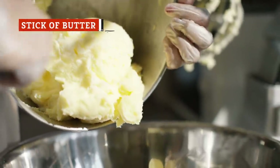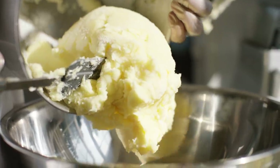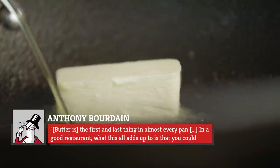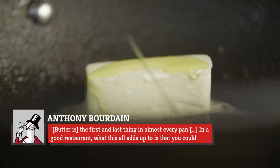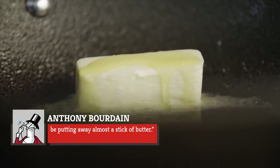That restaurants use butter surprises no one. However, the kicker in some fancy restaurants' cases is just how much butter is used. In The New Yorker, Chef Anthony Bourdain wrote, 'Butter is the first and last thing in almost every pan.' In a good restaurant, what this all adds up to is that you could be putting away almost a stick of butter.